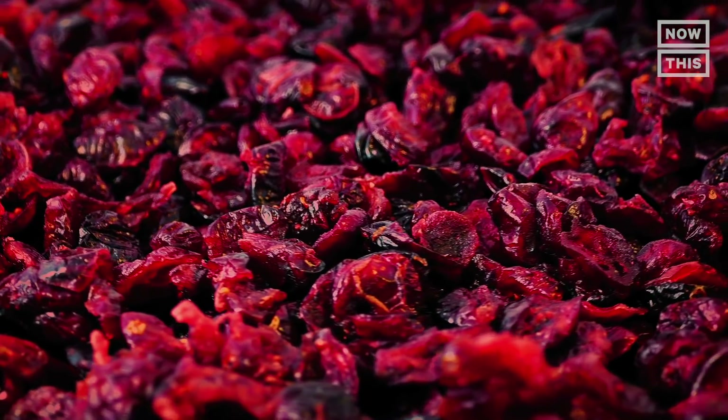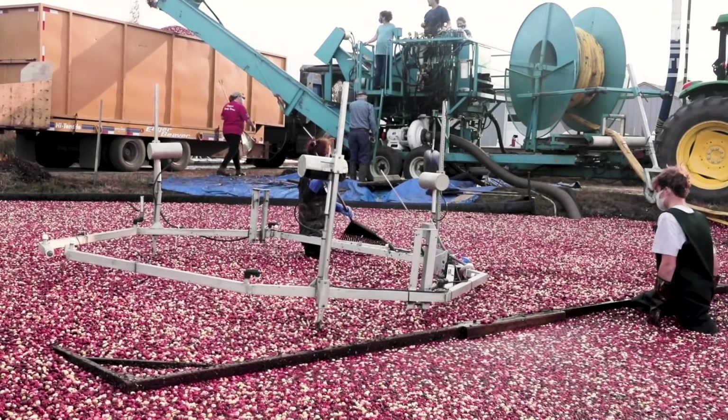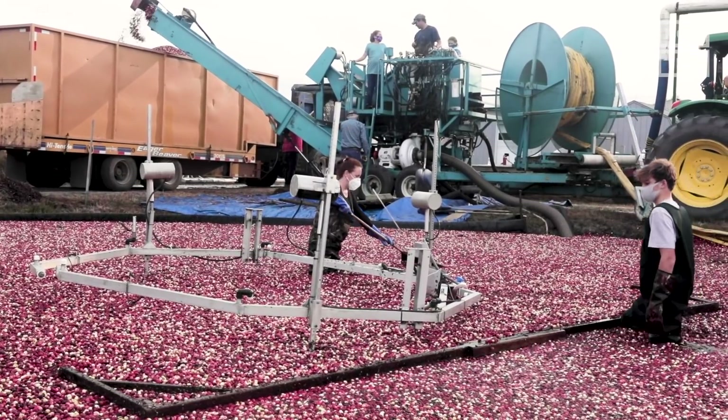The cranberries from this bog will be dried and made into Craisins. Other fields will make cranberry sauce, concentrate, or juice.